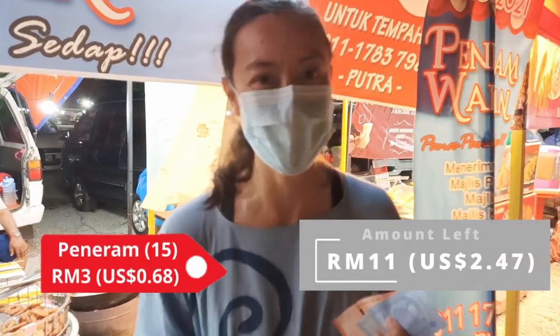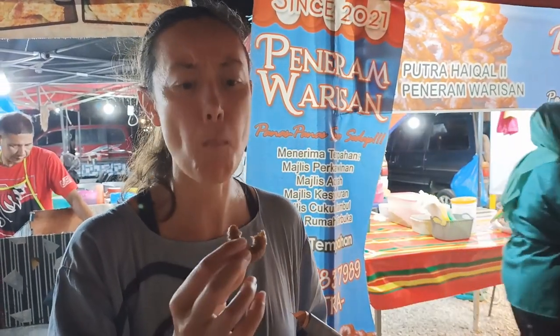They look like delicious little doughnuts. This is Pernaram — it's a little fried Malaysian doughnut. It looks really good. It's sweet, kind of a dark sweetness, like a brown sugar kind of sweetness. It's a bit crispy. Very good.